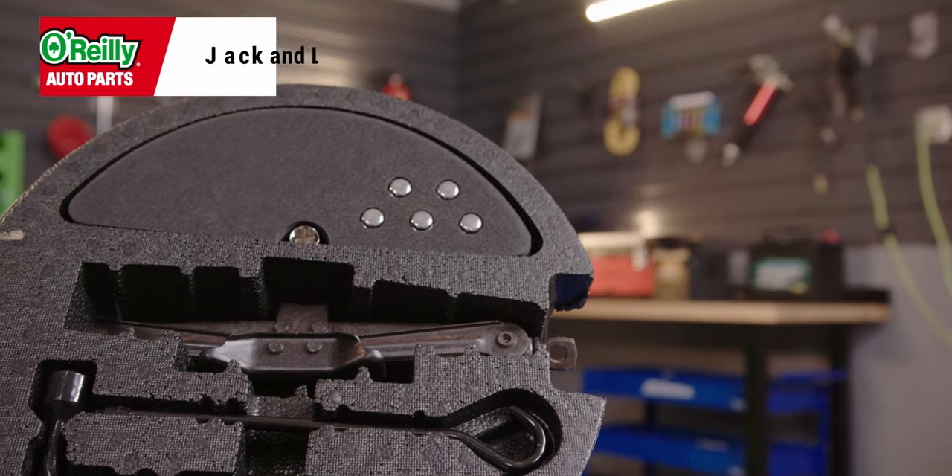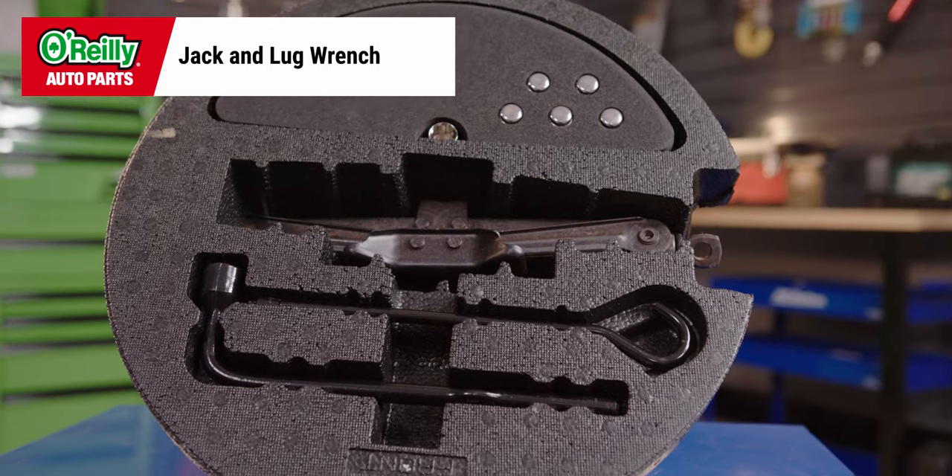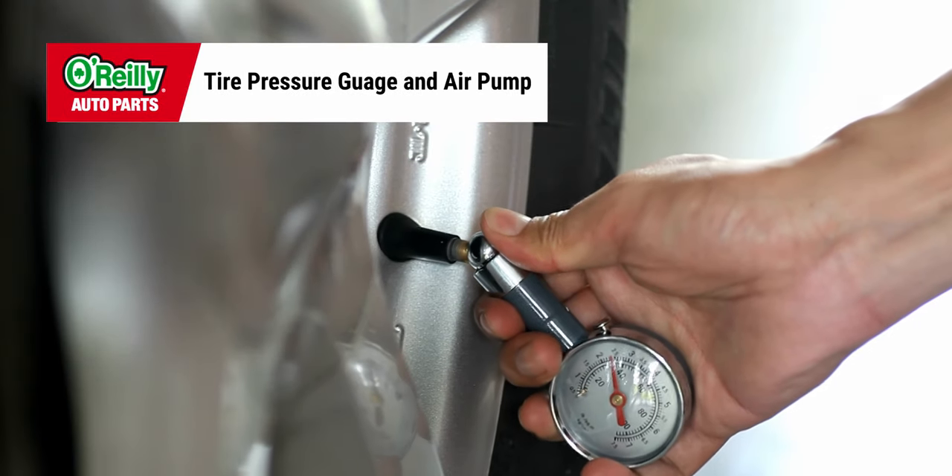A spare tire in your vehicle won't do you any good if you're not toting the tools to put it on when you need to. Keeping a jack and lug wrench handy is essential. It's also a good idea to stash a tire pressure gauge and air pump somewhere in your vehicle so that if you put on the spare, you can be sure it's properly inflated.